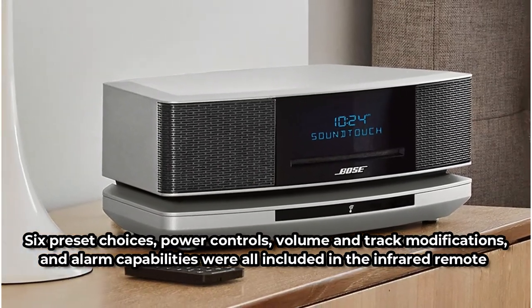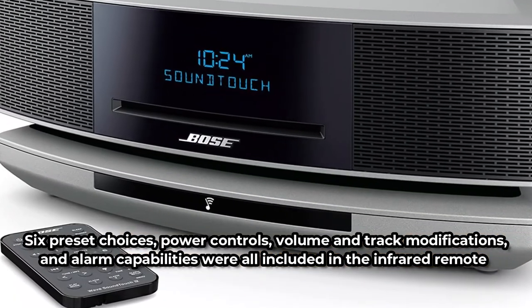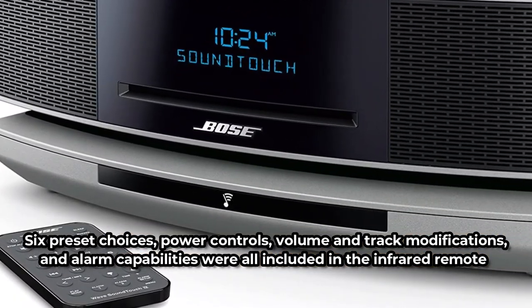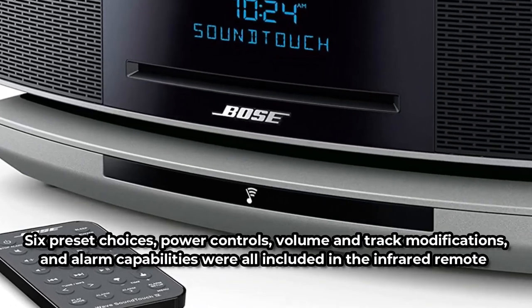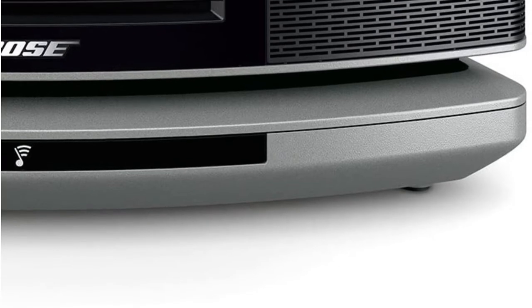Six preset choices, power controls, volume and track modifications, and alarm capabilities were all included in the infrared remote. The device was connected to my home's Wi-Fi and Bluetooth. The Wave SoundTouch 4 used that connection to access Spotify, Pandora, and the radio.